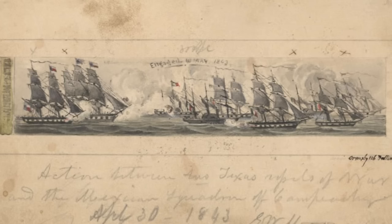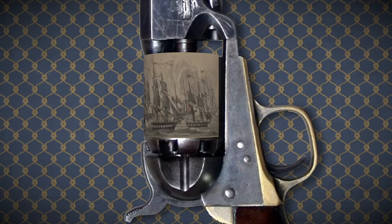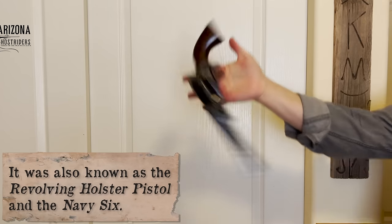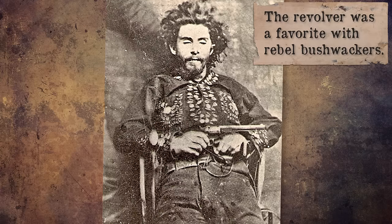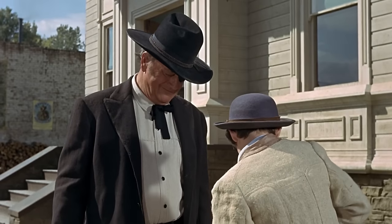The cylinder was engraved with the victorious 1843 naval battle over Mexico named the Battle of Campeche. This, or the purchase of them by the U.S. Navy, gave it the moniker Navy Colt, and it was immediately popular as a sidearm that could sit on a belt. Not to mention, it was about half the weight of its older brother, the Dragoon.